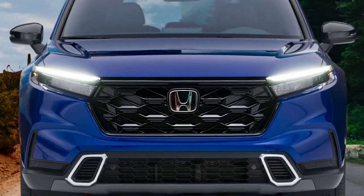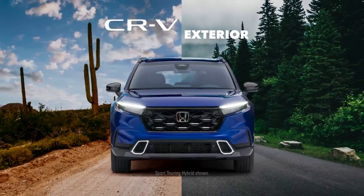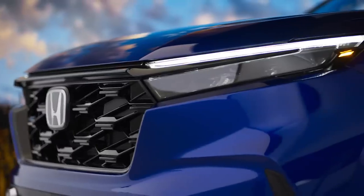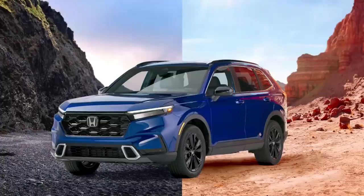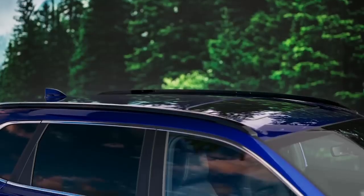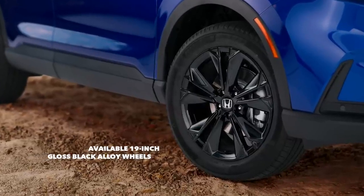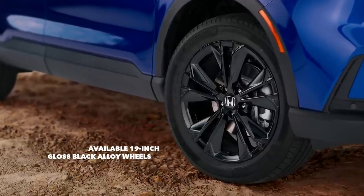Introducing the all-new Honda CR-V, an exhilarating balance of rugged sophistication and modern design. Your journey starts here, with a sporty exterior boasting a confident, powerful look that's ready to take on the road ahead. Make a statement with the bold look of the available 19-inch gloss black alloy wheels.